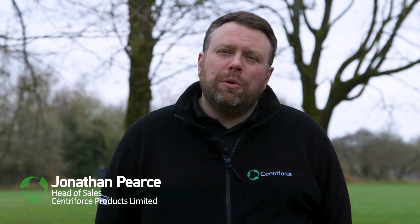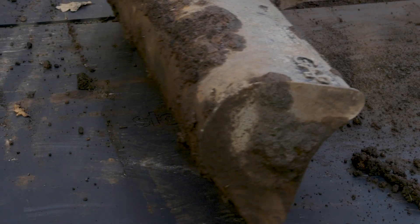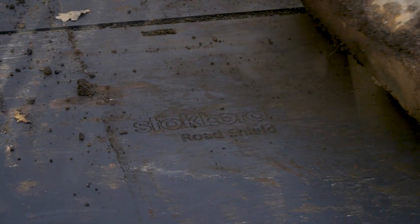Stokbord Road Shield is a plastic board used for putting spoil on. Its main purpose is to protect roads and pavements from gouging and scarring from excavation. It is made from 100% recycled plastic and is 100% recyclable after use.